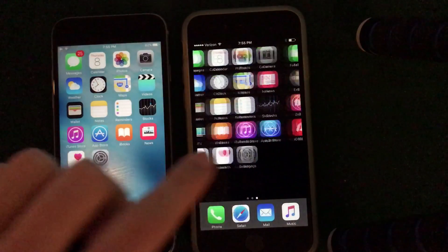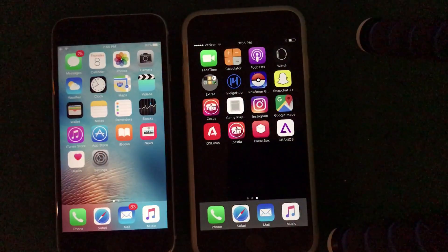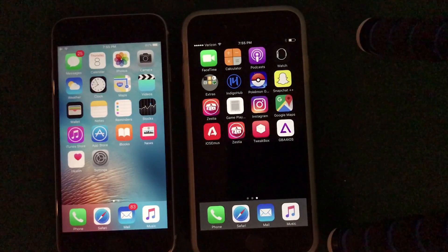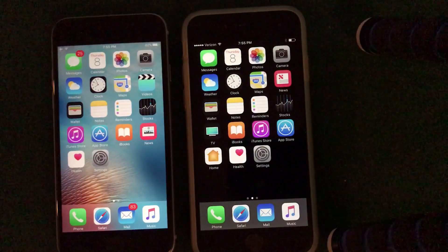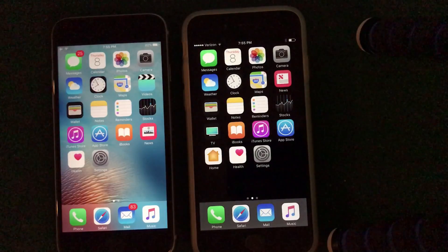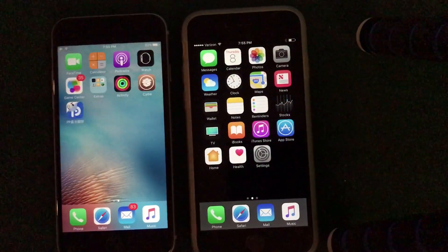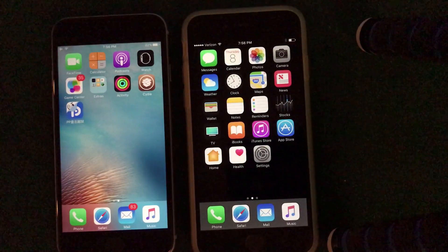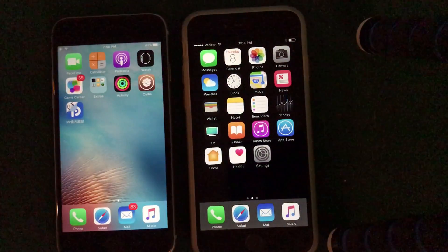Hopefully this is what the new jailbreak will be like for iOS 10.2. On my iPhone 6 on the right I have iOS 10.2 beta installed. There are a lot of betas rolling out from Apple — we just got beta 7, which basically means the iOS 10.2 final version will most likely be coming next week. In my opinion this is the firmware that is going to be jailbroken, so we'll probably get Cydia on iOS 10.2, with a final release expected around December 15th.